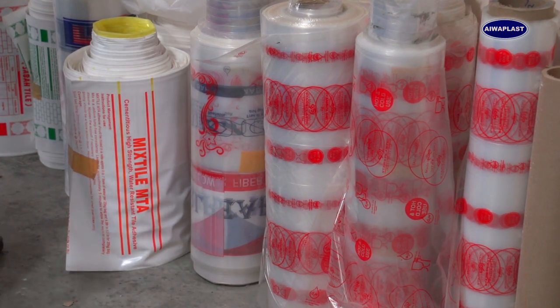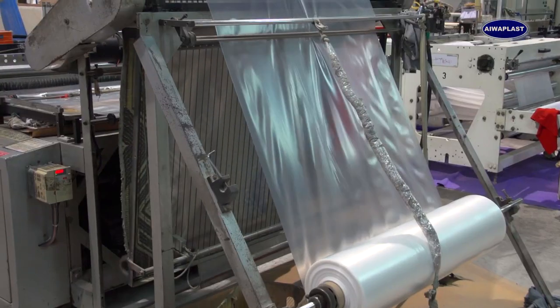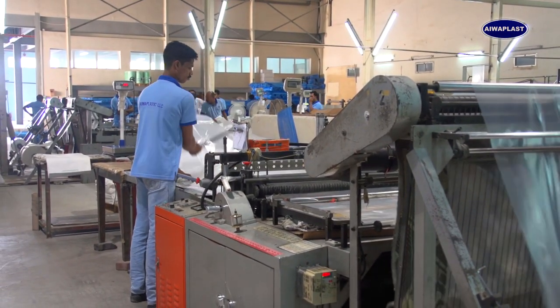Special bags for industrial packaging of chemicals, tile glue, etc. are also available. We also manufacture bags for furniture, electronics, fisheries, laundry, food processing, soft furnishing units, and more.